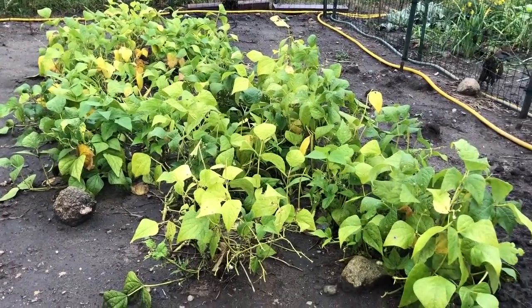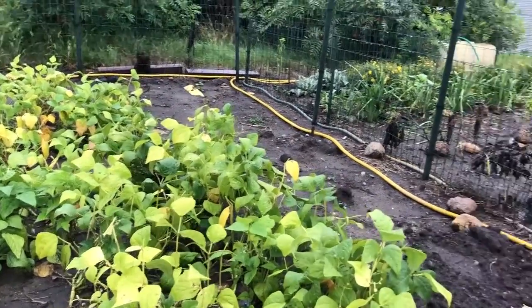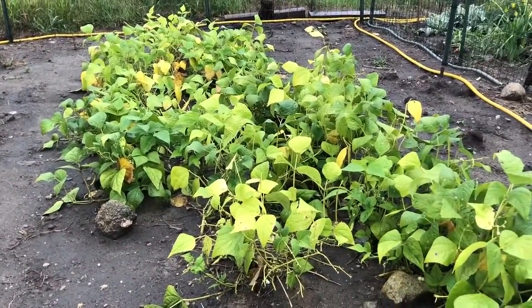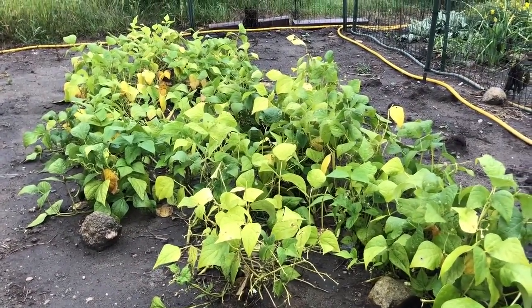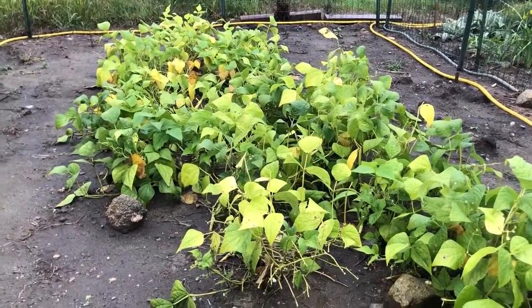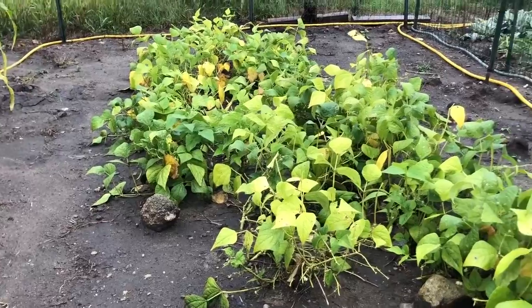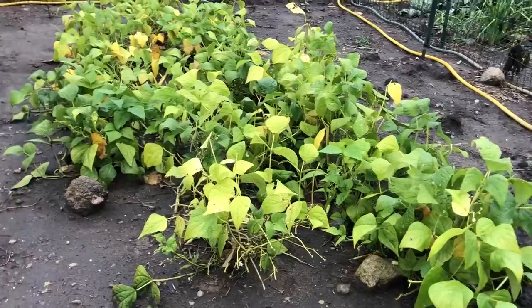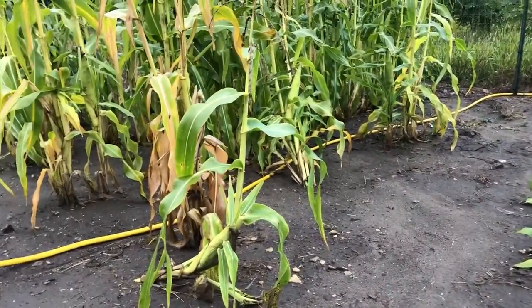They have been producing multiple, multiple beans — a lot of them have been harvested. I think we've harvested two or three bags full of green beans, which is all right with me because I love green beans.